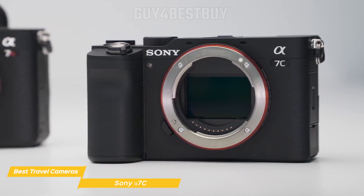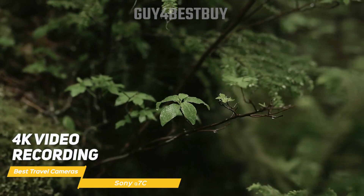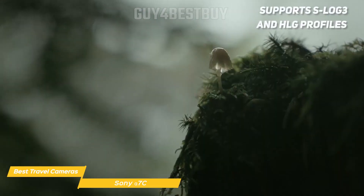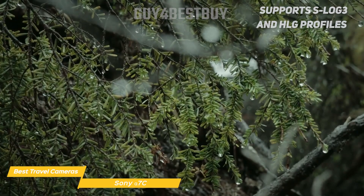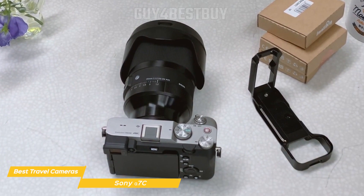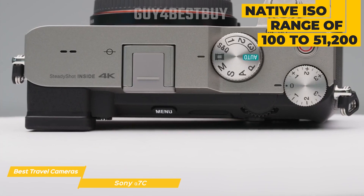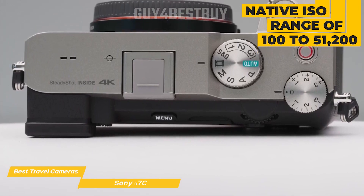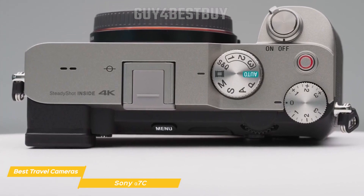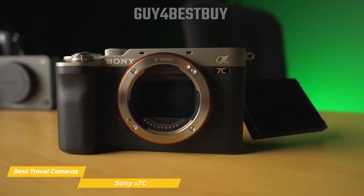For those who love shooting videos, the Sony Alpha 7C has got you covered. With 4K video recording, you can create beautiful cinematic footage without breaking a sweat. The camera also supports S-Log3 and HLG profiles, giving you more flexibility in color grading during post-production. Low-light performance is crucial for travel photographers, as you often find yourself in less-than-ideal lighting conditions. The Alpha 7C's native ISO range of 100 to 51,200, expandable to 50 to 204,800, ensures excellent low-light performance, allowing you to capture stunning images even in dimly lit environments without excessive noise.